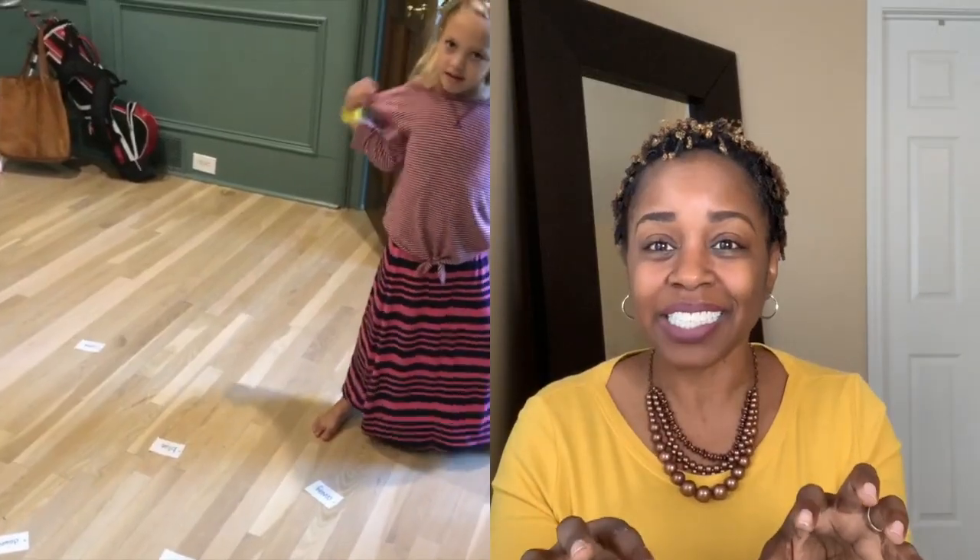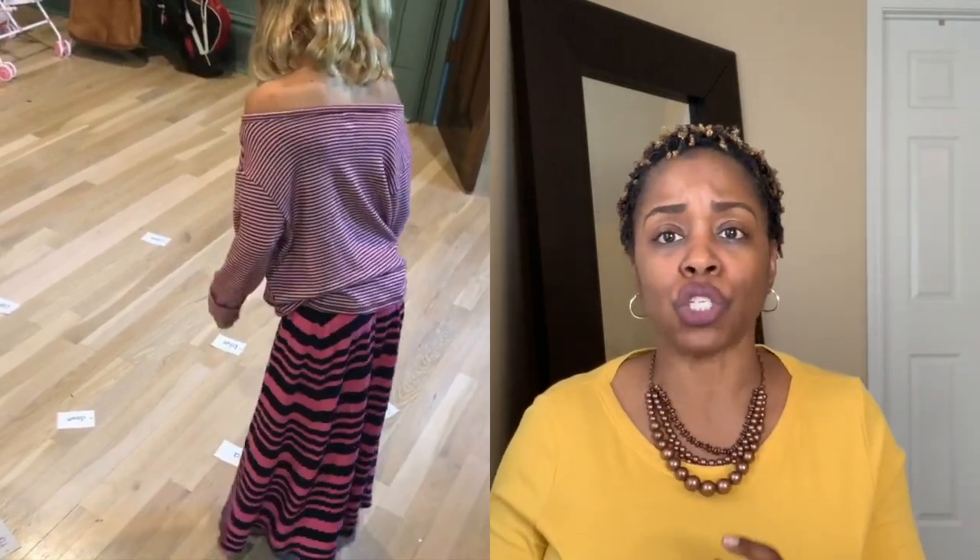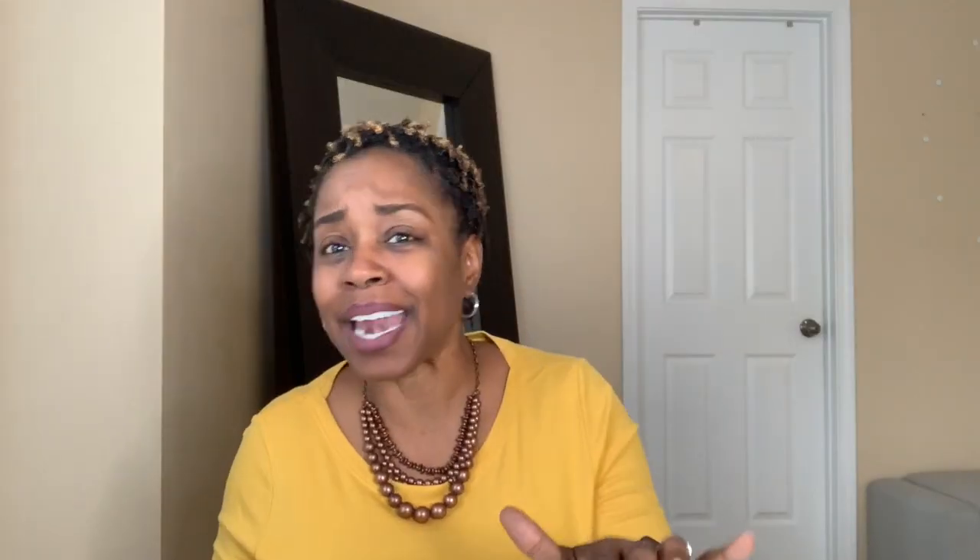The second way is by creating a game. One of the things I did with my scholars is I wrote a bunch of sight words on flashcards, threw them on the floor, and had them run and touch the sight words, or hop on them. This is for students who love to be out of their seats — they can run, jump, and have fun. Creating games with sight words is another way for your child to learn their sight words quickly.